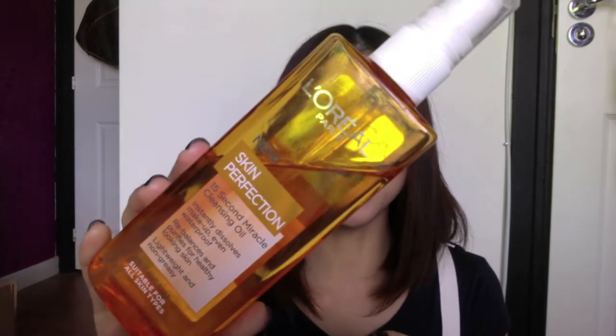My final favorite of May is the L'Oreal Skin Perfection 15 Second Miracle Cleansing Oil, which I mentioned in my beauty haul video at the beginning of the month. It claims to instantly dissolve makeup including waterproof makeup, rebalance and purify for healthy-looking skin, and it's lightweight, non-greasy, and suitable for all skin types including use around the eyes. I've tested it on waterproof mascara and it does remove it, though for Asian waterproof mascaras I'd advise removing those separately first.